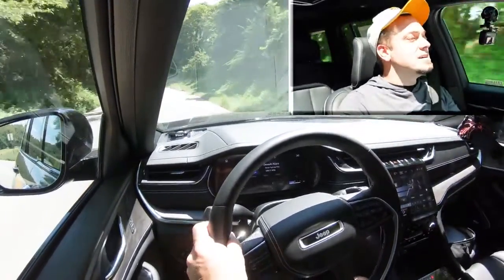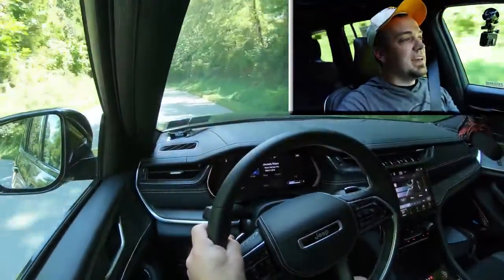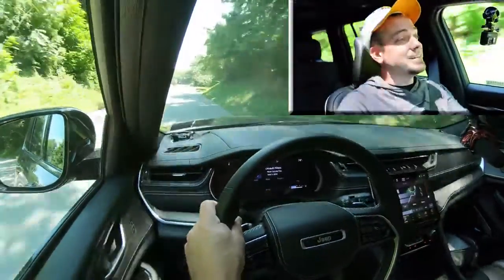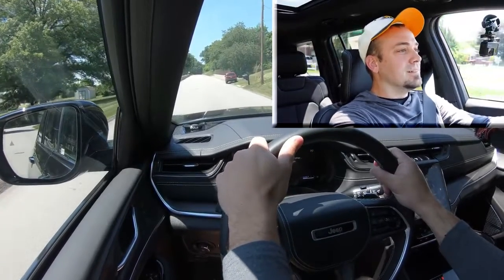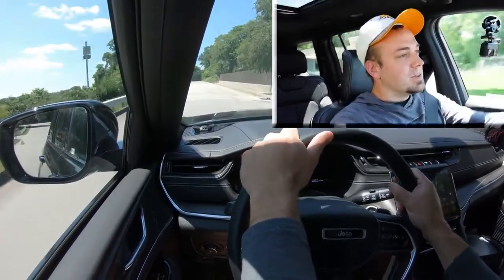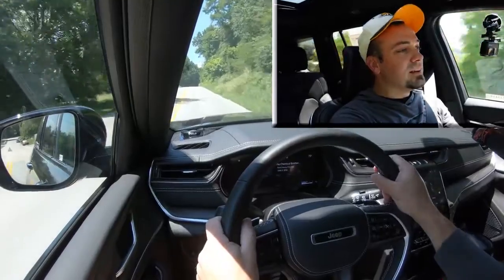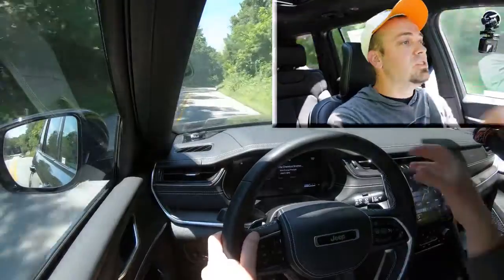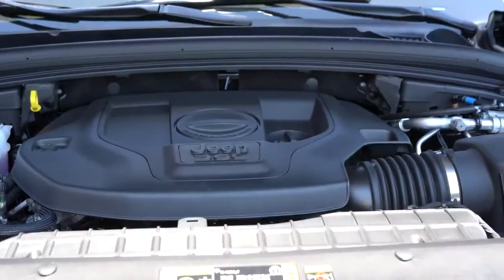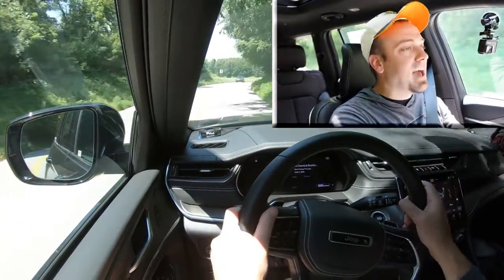Now let's find a straightaway and give full control back to the Grand Cherokee L and see how quickly it gets up to speed. We're going slightly uphill, but perfectly fine. We don't have the HEMI V8 — we have the V6 — and that was in Sport mode, and that was plenty of acceleration for the Grand Cherokee L without a doubt. Not going to have any issues merging onto the highway with that one.